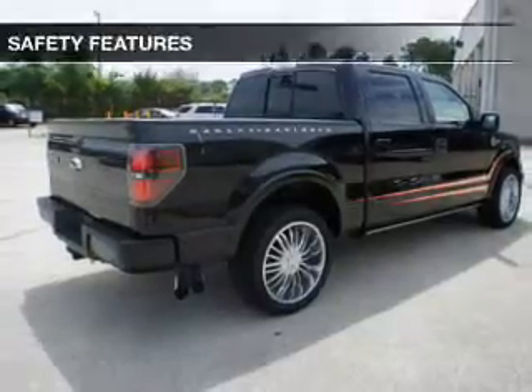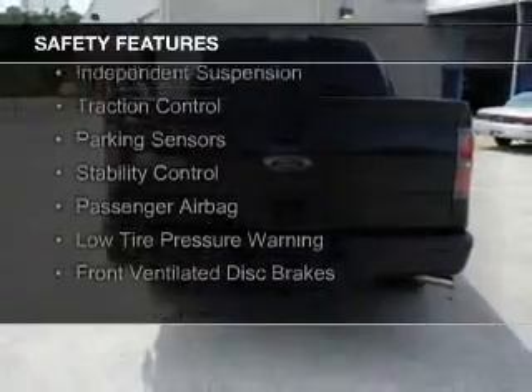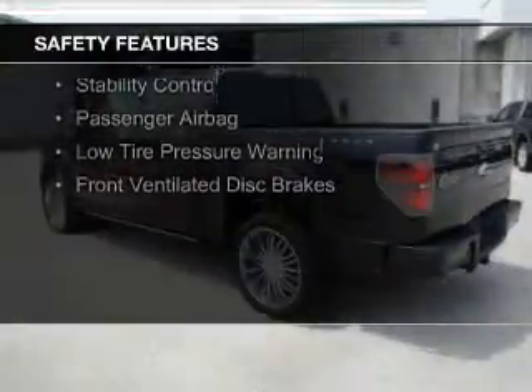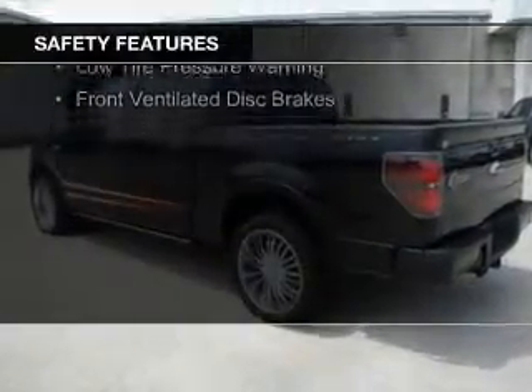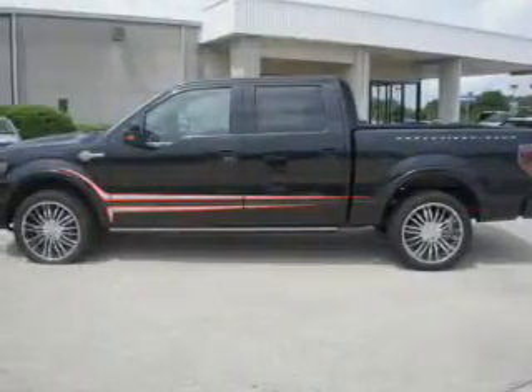Safety was made a priority with these features: a backup camera, curtain head airbags, side airbags, independent suspension, traction control, parking sensors, stability control, a passenger airbag, and low tire pressure warning.